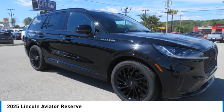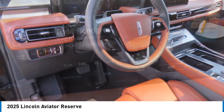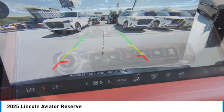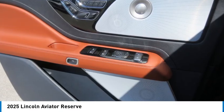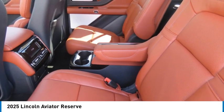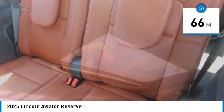Come test drive the 2025 Aviator. The Lincoln Aviator is the luxury division's mid-size sport utility vehicle. Based on the Ford Explorer, the Aviator combines a rugged, truck-based platform with a smooth luxury car ride. Properly equipped, the Aviator can tow up to 7,300 pounds, significantly more than most imported SUVs in its size class. This vehicle has less than 100 miles.